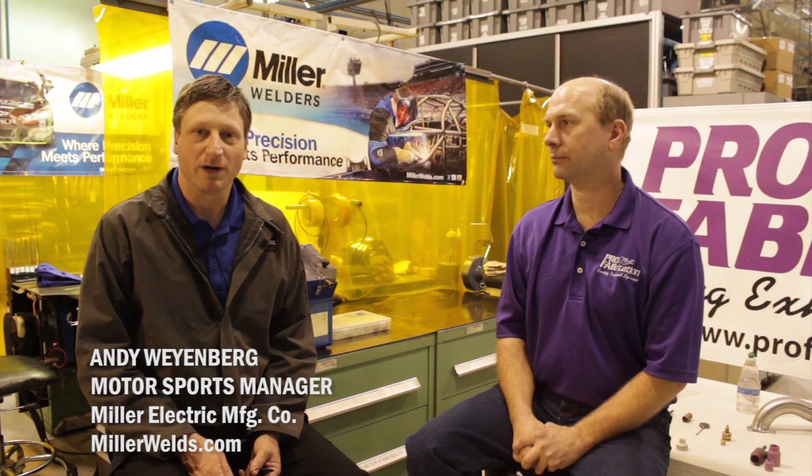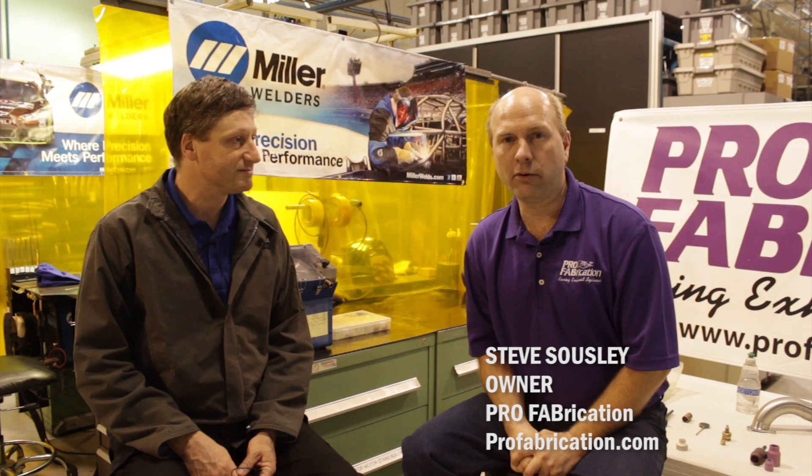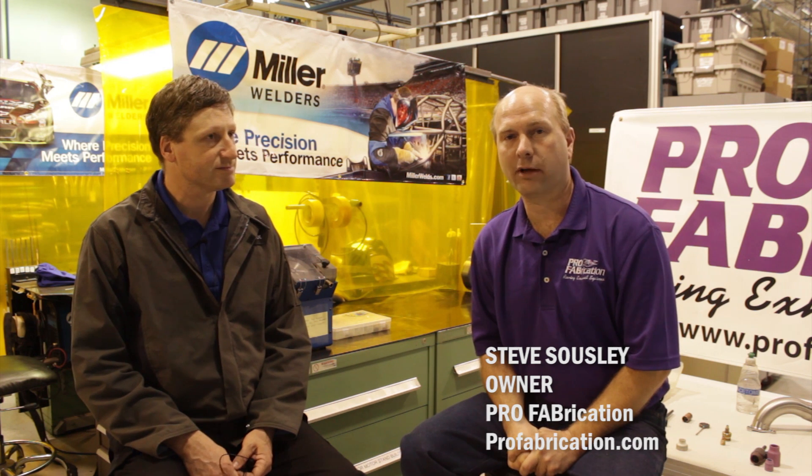Hi, I'm Andy Weinberg with Miller Welders. Today we're at Pro Fabrication talking about stainless steel. I am Steve Sousley, owner of Pro Fabrication, builders of world-class exhaust systems in Inconel, titanium, and stainless.